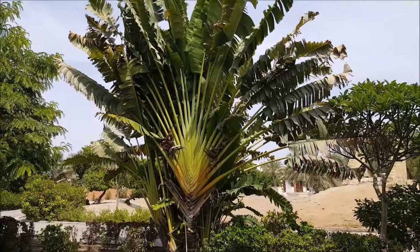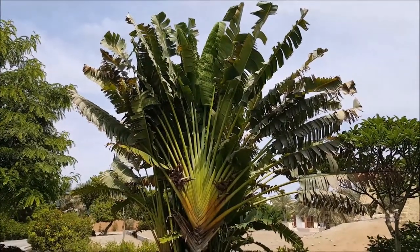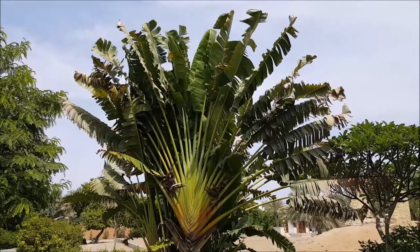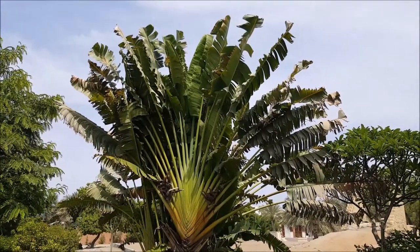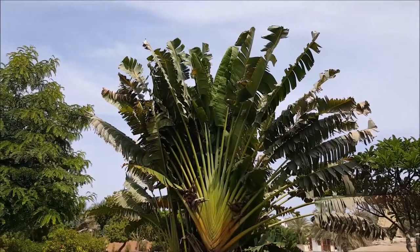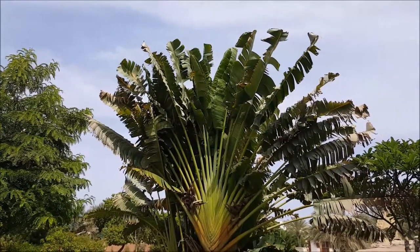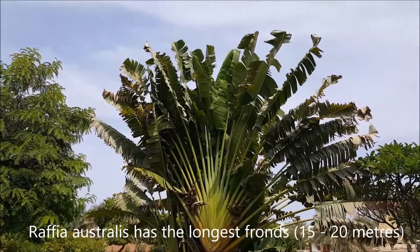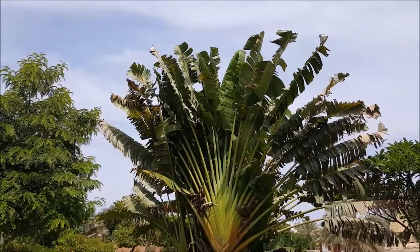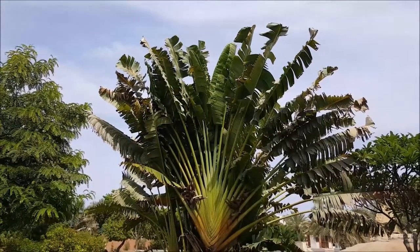Here we have a more impressive specimen of the traveler's tree — you can see the very nice fan-like structure. The fronds are very long, probably approaching 5 meters. The largest leaves in the plant kingdom are in fact the raffia palm leaf, which can get up to 15-20 meters long. Those come from southern Africa.